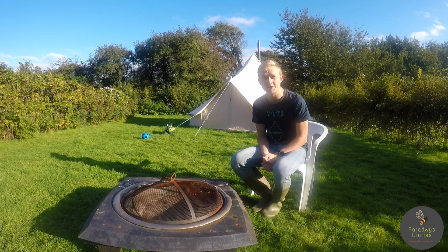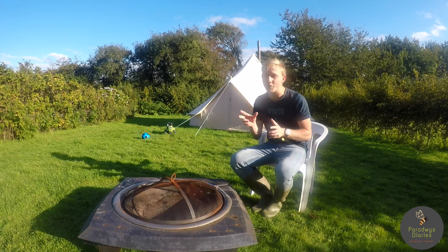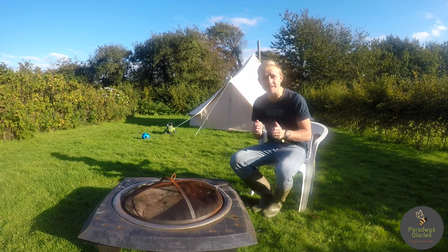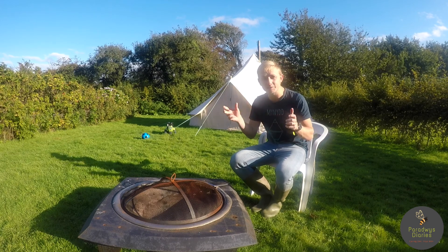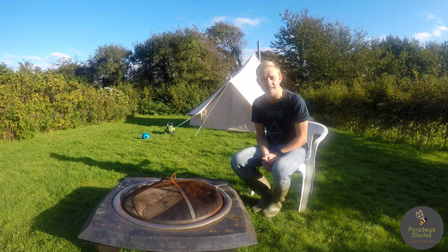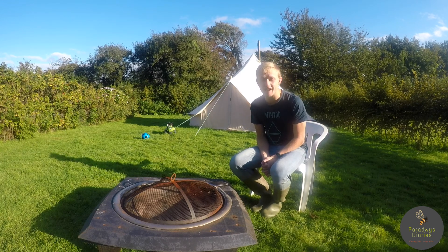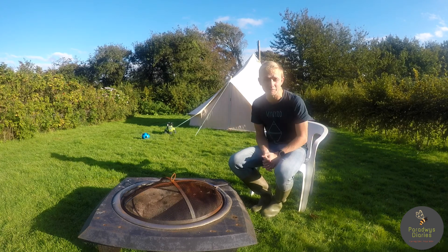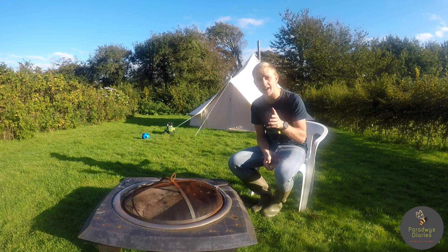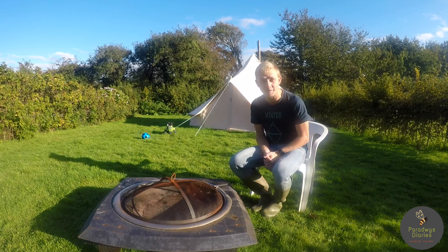I would really encourage you — if you get a chance to get out this weekend, go and pick some blackberries and get that final little input from the land before it really shuts down for winter. Thank you for joining today. I hope you've enjoyed this celebration of food and of smallholding life. Please do like and share these videos — we love making them and hopefully you're enjoying watching them.